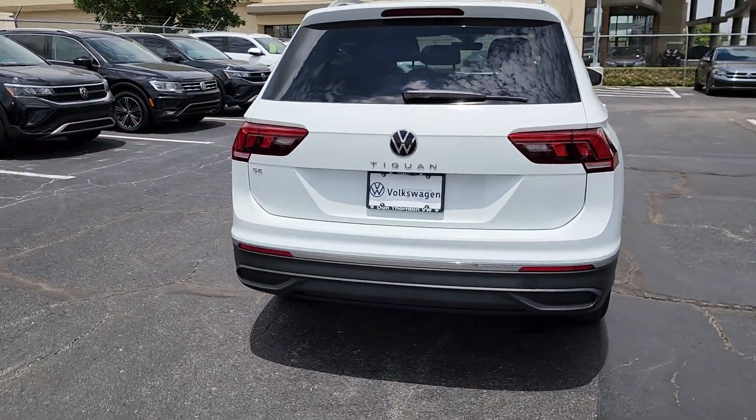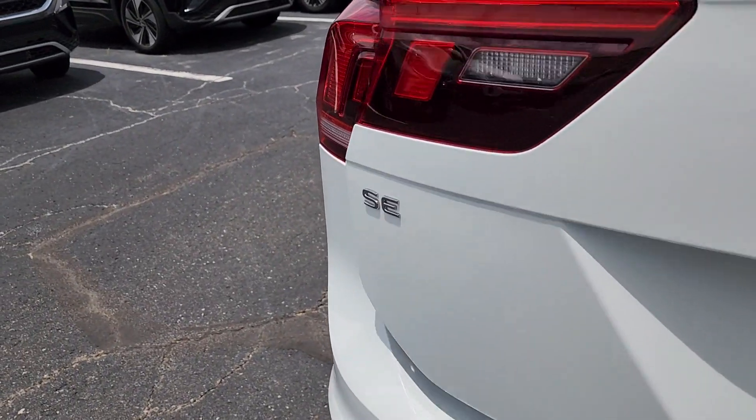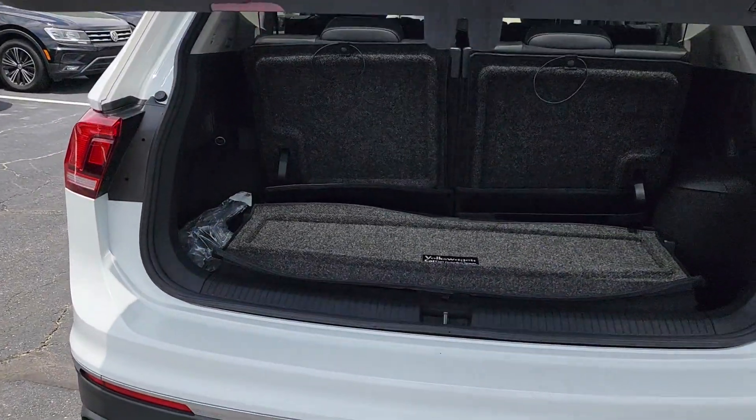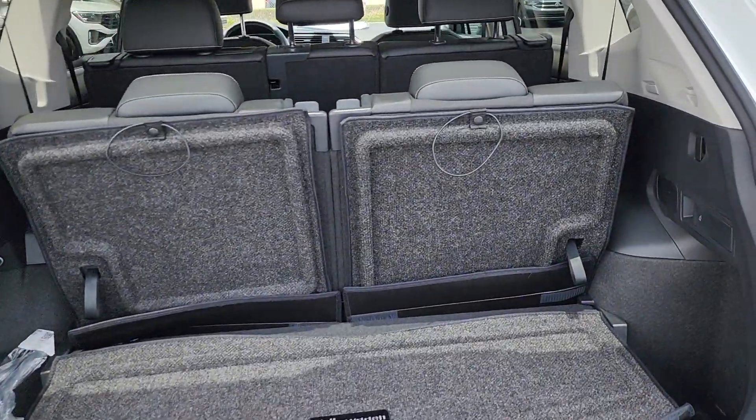Panoramic roof, keyless entry, heated mirrors, backup camera, satellite radio, power liftgate, heated front seat, alarm, third-row seat, steering wheel audio controls.